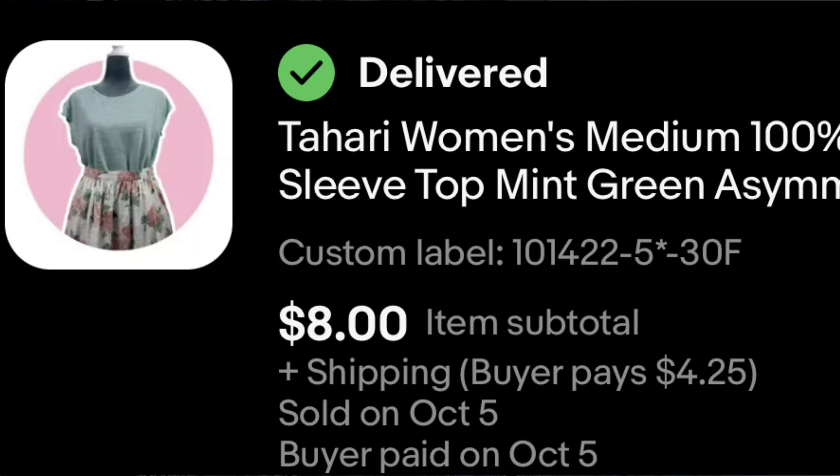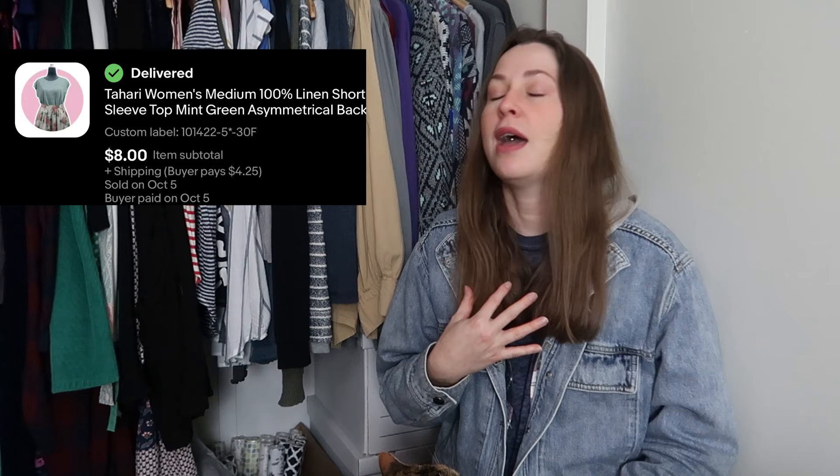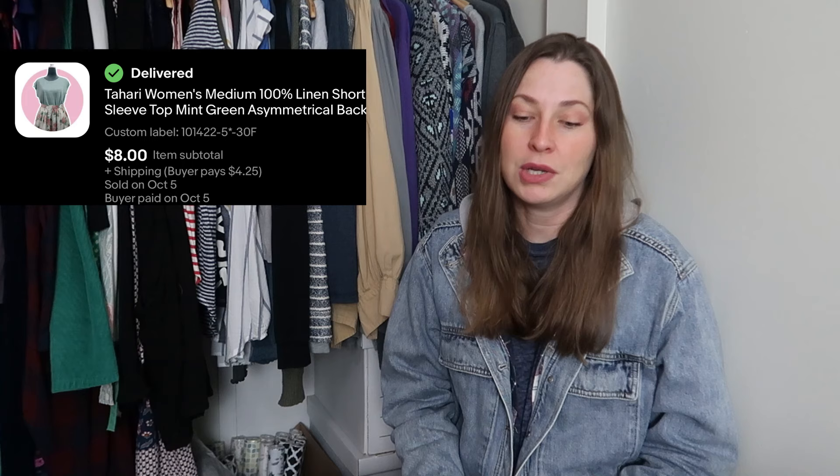I love picking up Tari linen pieces — they normally sell pretty quickly. This one did not, and I didn't understand why, but I actually wore this a couple of times before it sold. This is a size medium in a nice mint green color and it sold for $8. I paid $3 for this at a thrift store, so it didn't make a whole lot of profit, but I got to wear it and it didn't end up in the landfill.